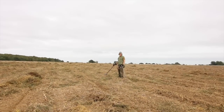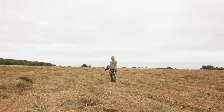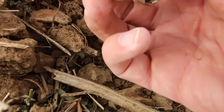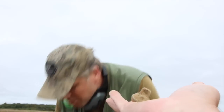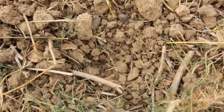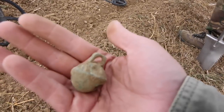What was it you said you wanted to find today? A Crotal Bell. Guess what I've just found. Look at this — fully intact, just a little damage there, not too bad. A Crotal Bell! That shows you where the traffic was — where the horses or whatever would be coming past here somewhere. Find of the day. Get in.